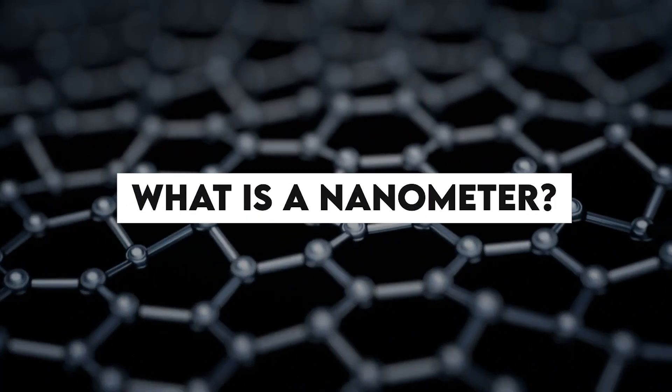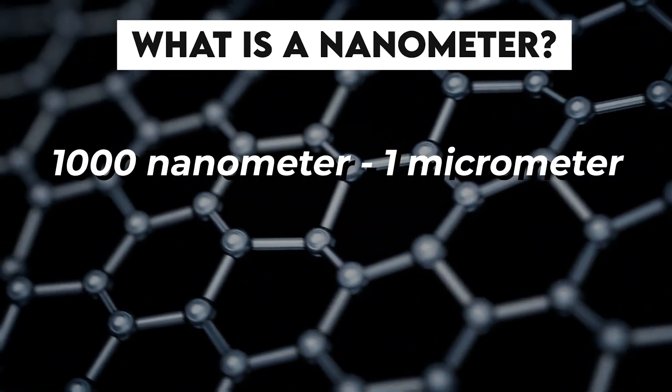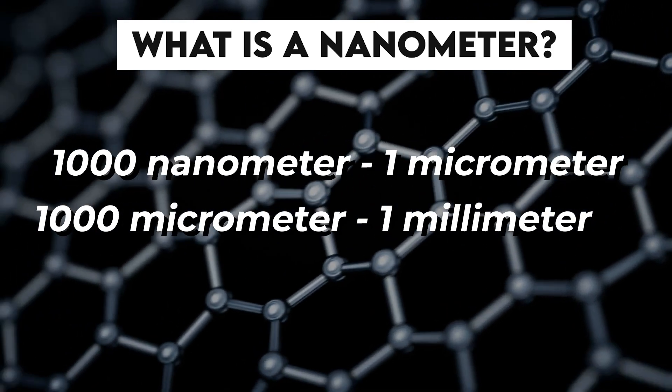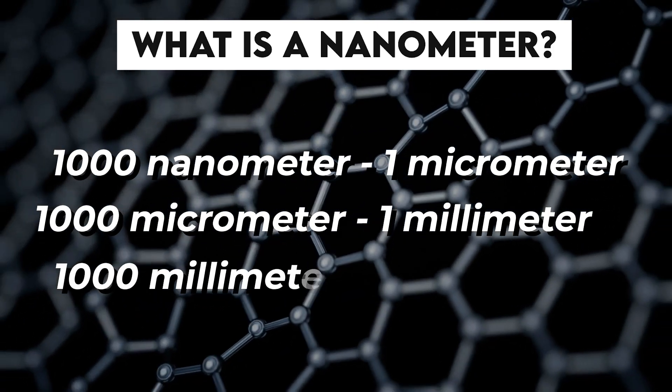What exactly is a nanometer? There are a thousand nanometers in a micrometer, and there are a thousand micrometers in a millimeter, and there are a thousand millimeters in a meter. So that means you have to start with a meter, and then take one part per thousand, and then do that three times. That's a nanometer, or a billionth of a meter.